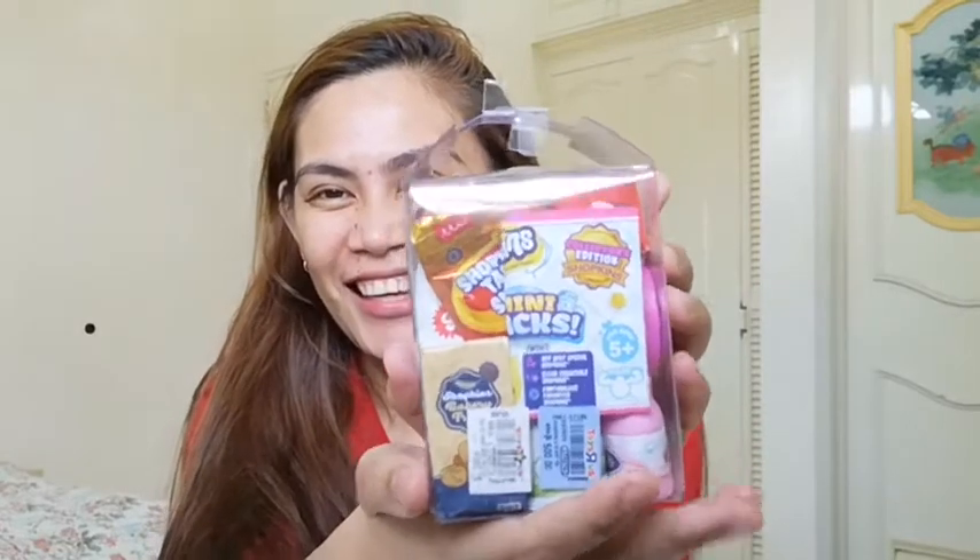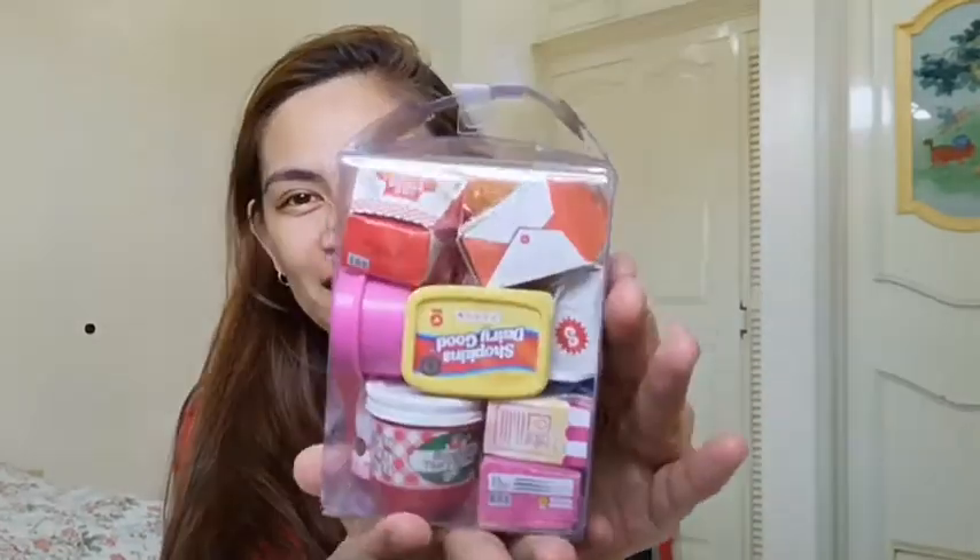Ito pala ay Shopkins! I'm very familiar with Shopkins, guys. Kasi yung pamangkin ko, nung mas bata pa yung age niya, may hiling siya sa Shopkins. And we would always buy Shopkins because they're really very cute.